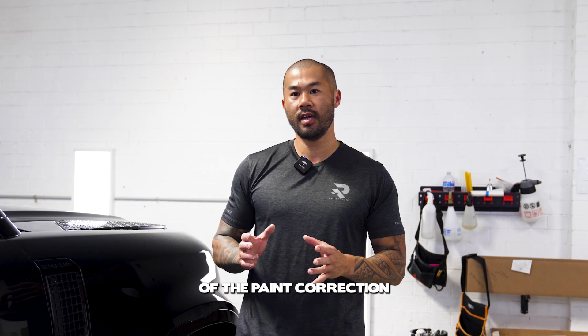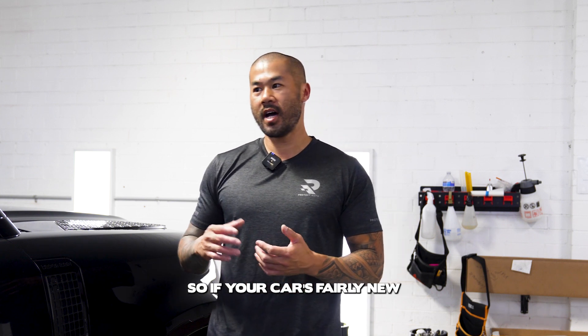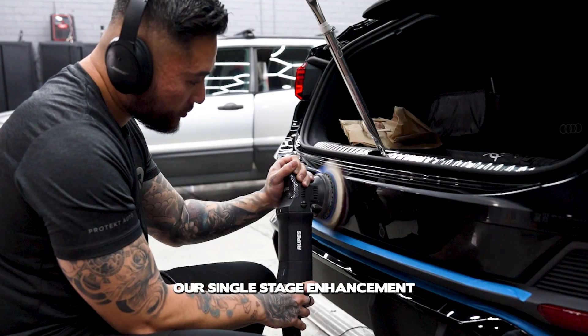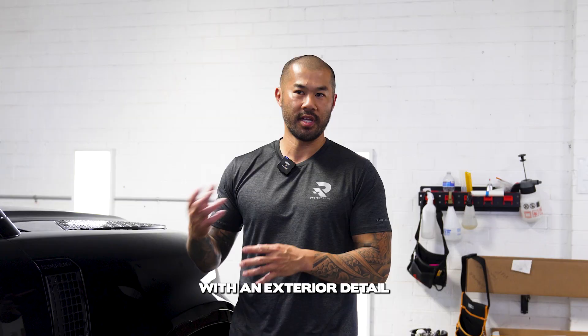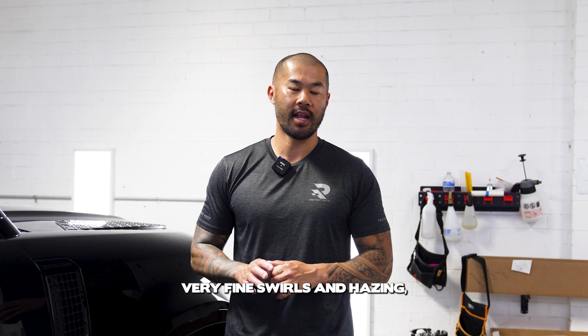There are different stages of the paint correction process depending on what condition your paint is in. If your car is fairly new and you're looking to just enhance it and protect it, our single stage enhancement is basically a light to medium grade polish with an exterior detail to bring up the shine of your vehicle. It will remove some very fine swirls and hazing, but it's more of an enhancement polish.